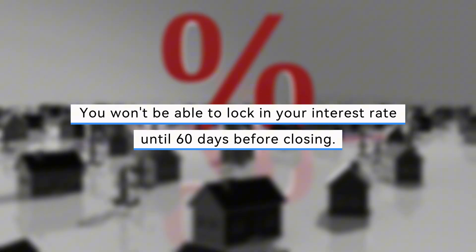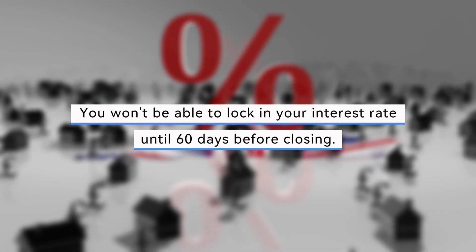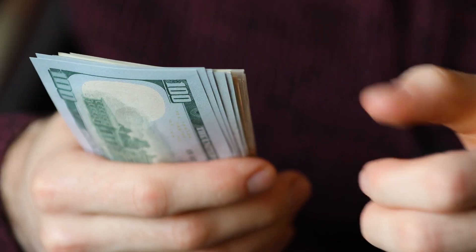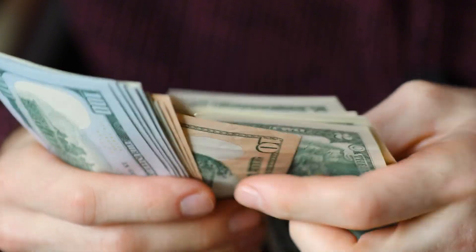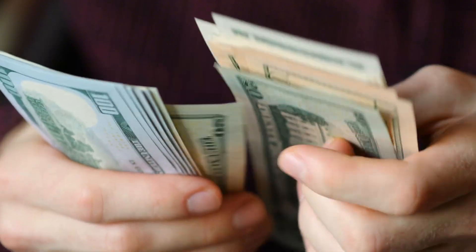Regarding interest rates, you won't be able to lock in your rate until about 60 days before closing. Initially, you'll need pre-approval for the total price to ensure affordability. If rates are expected to rise, your lender might advise locking in early, which could save you money over the loan's life. Financing a custom home involves a construction-to-permanent loan, requiring deposits at various construction stages. This can be more expensive due to interest-only payments during the construction process.